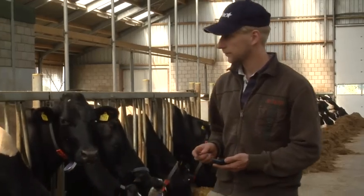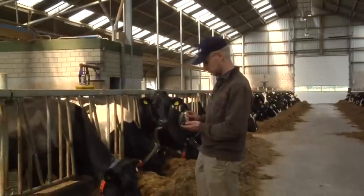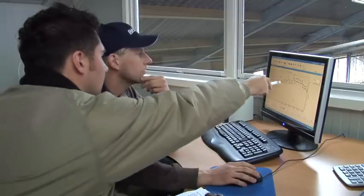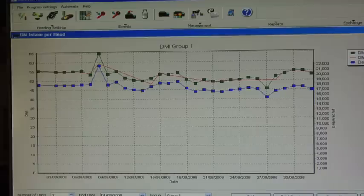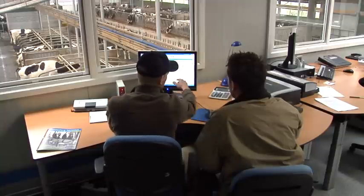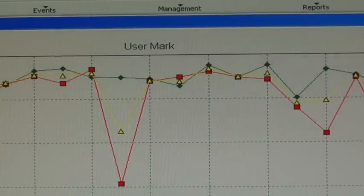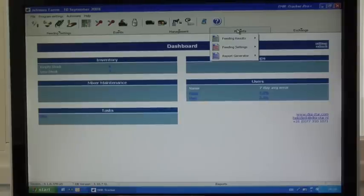TFM Tracker is a flexible total solution for feed management on modern dairy farms. Experienced feed mixer users notice how easy it is to improve accuracy and reduce feed costs substantially. They also see that more consistent and more precise feeding results in more constant production and control of the urea content. For expanding dairy farms, TFM Tracker offers time savings, a higher degree of control and makes monitoring staff easier.